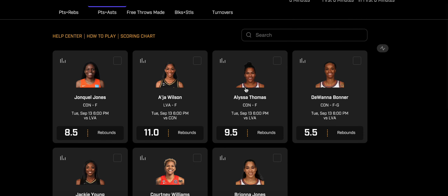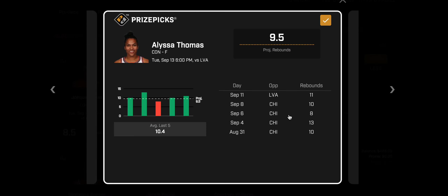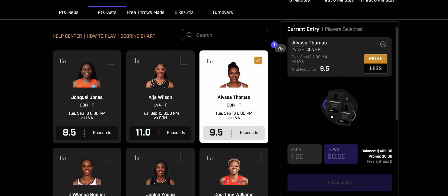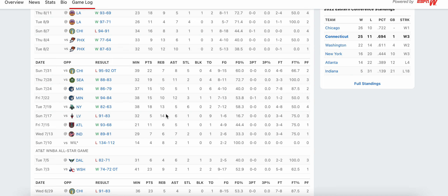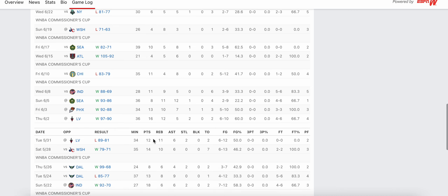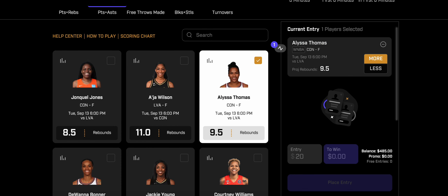The first play I like is a rebounding prop — Alyssa Thomas over 9.5 rebounds. In Game 1 this prop was at 9 and we took the over. You can see she's hit this four of her last five. She had 10 rebounds, then 11 rebounds against Vegas. This season she's faced Las Vegas all four times: 11 rebounds, 14 rebounds on July 17th, 12 rebounds on June 2nd, and 11 rebounds on May 31st.